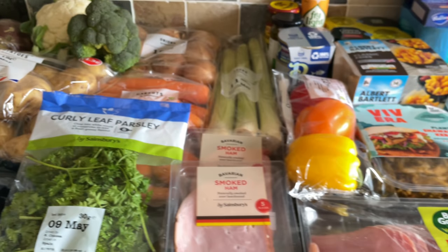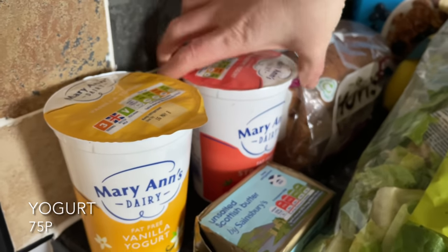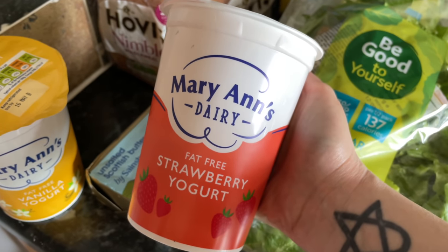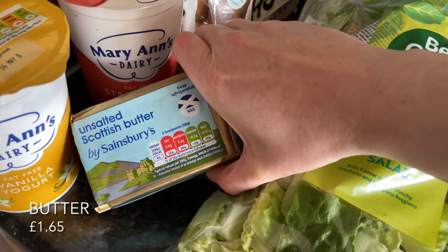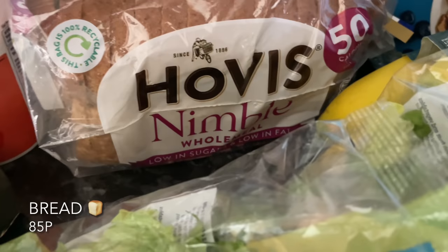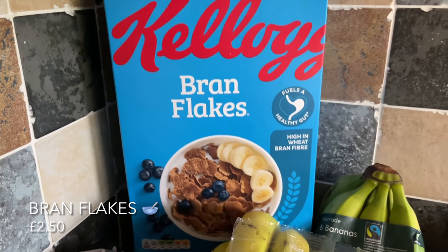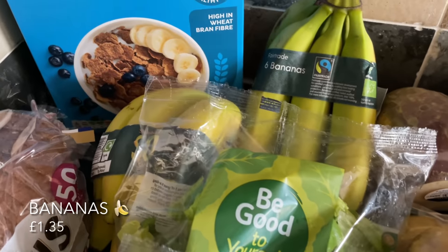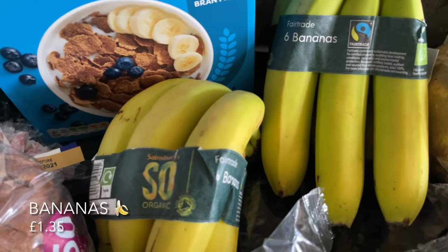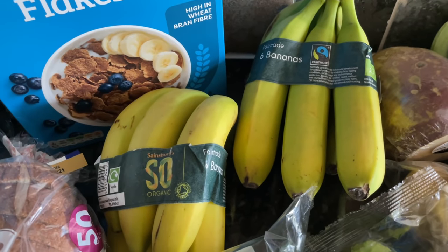I've got our usual yogurts — I think these are phenomenal value at 75 pence and they're the bigger tubs that taste really nice. I got some butter again, and a wee brown loaf I haven't had for ages. Then Mr. What's for Tea's bran flakes — I can't stand these, they taste like cardboard to me. Also a couple of bunches of bananas.